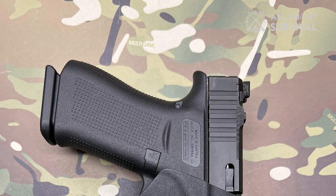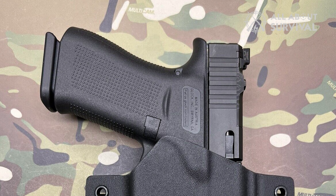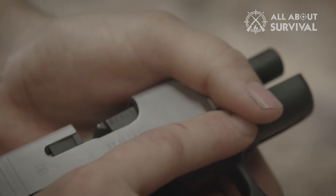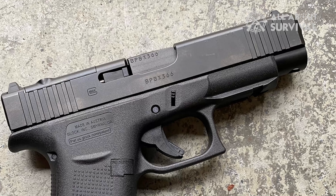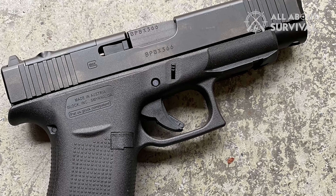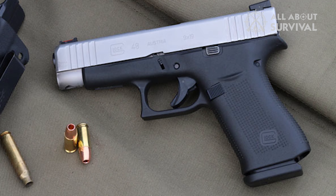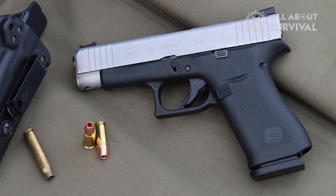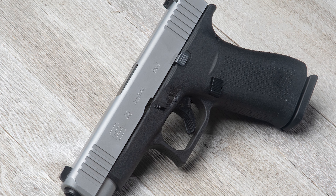Glock 48 also features front and back serrations, which I appreciate as it allows shooters to rack the gun however they feel comfortable — you can hold the slide from the back or on the front. The magazine release is flushed with the frame, which reduces accidental ejection, much like all 4th and 5th Gen Glocks. The slide release is small and unobtrusive, which I have found difficult to use, especially when compared to larger offerings. A small complaint, but not something I cannot live without.